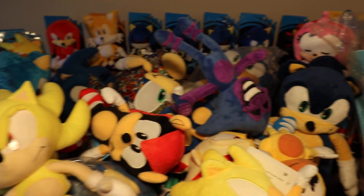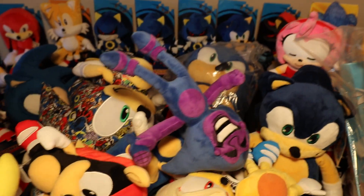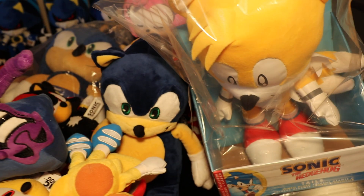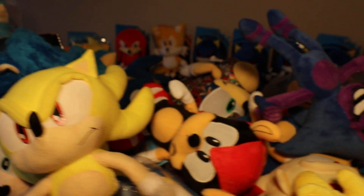All right, Sonic Mario fans, we're on our way to 500 subscribers. So I thought I'd give y'all a little treat to show y'all the entire Sonic Plush collection. Super Mario Plush collection is on the way. Make sure you hit that button to subscribe right now.